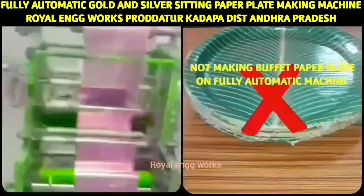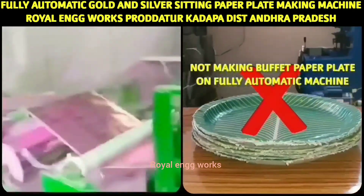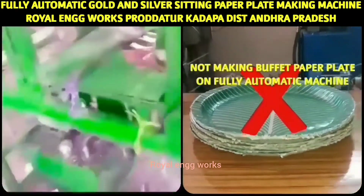The machine supports using 3 to 5 rolls, or as few as 3 to 4 rolls, depending on the production requirement.